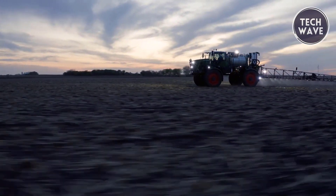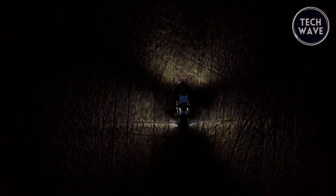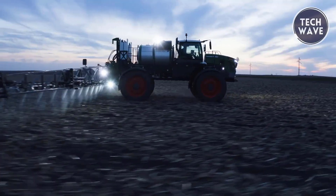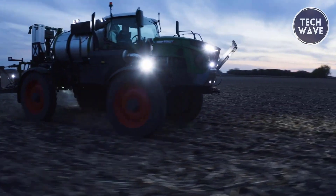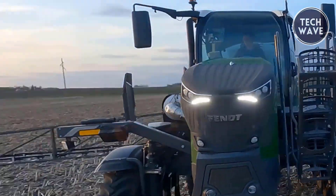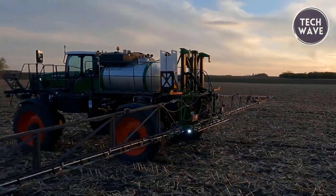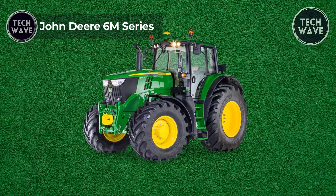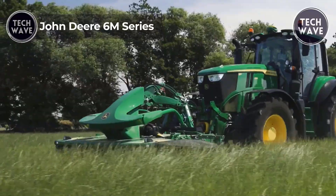The cab is designed for comfort and productivity, featuring a larger space with 10 percent more glass for better visibility, heated air ride seats, and a state-of-the-art filtration system. With OptiStop control and options for steel or aluminum booms, the Rogator 900 Series delivers precision and efficiency for all-season applications.